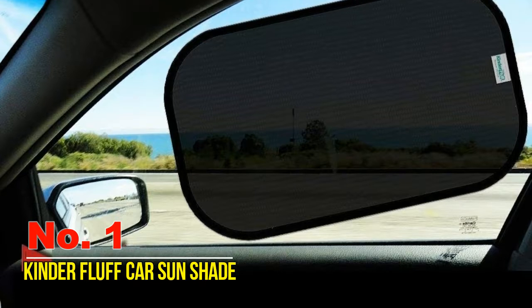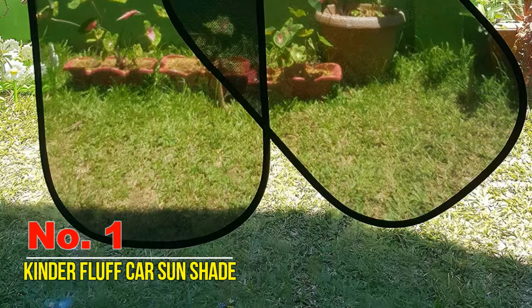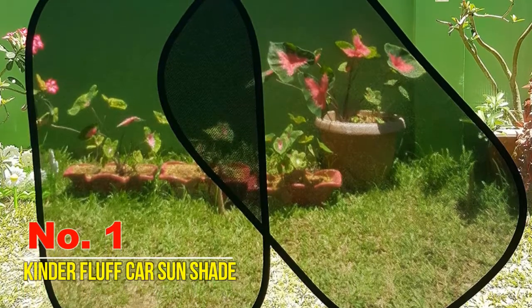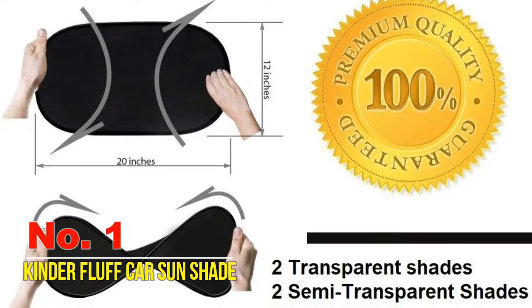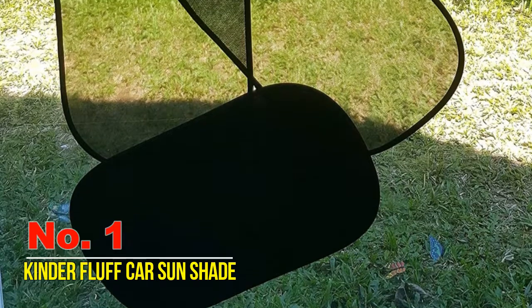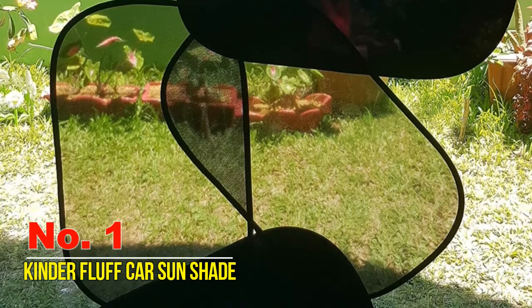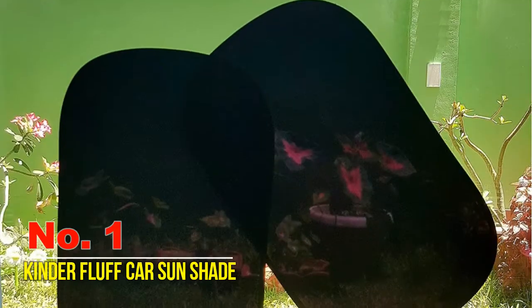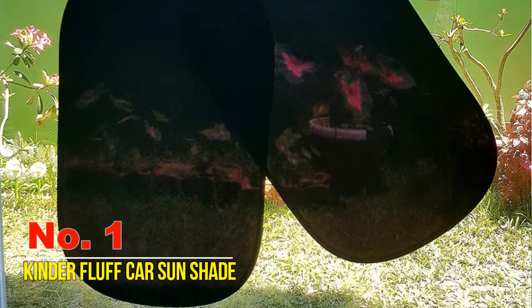Number one: Kinder Fluff car sunshade. With an extra-large 20 by 12 inch design, tight weave mesh construction, and premium stitching, the Kinder Fluff semi-transparent shade offers optimal coverage and sun protection for children, pets, and adults alike. This four-piece set includes a travel pouch for easy portability. The only brand on Amazon with 15 static protective film paired with 80 gram mesh overlap to fit any window size, including driver side windshields and large windows like SUVs and minivans. Installs and folds in seconds without suction cups or adhesives. Dark color absorbs UV rays well and wipes clean easily with a damp cloth.